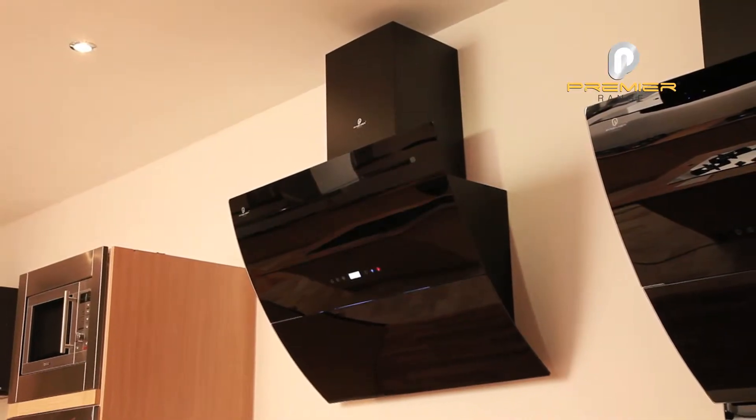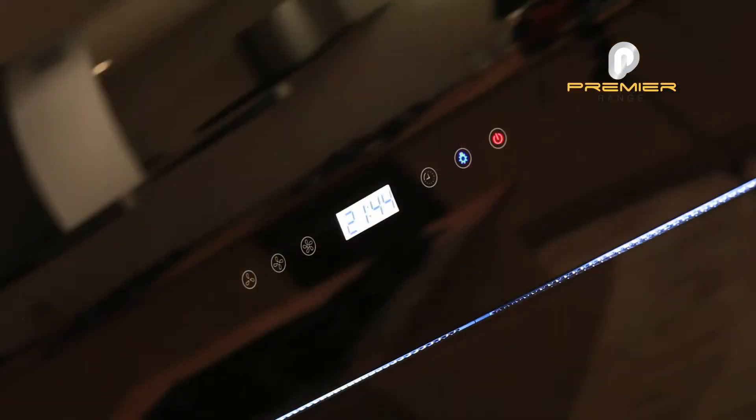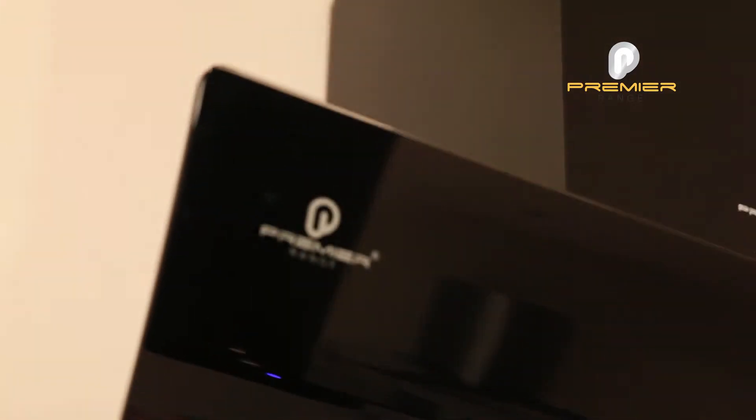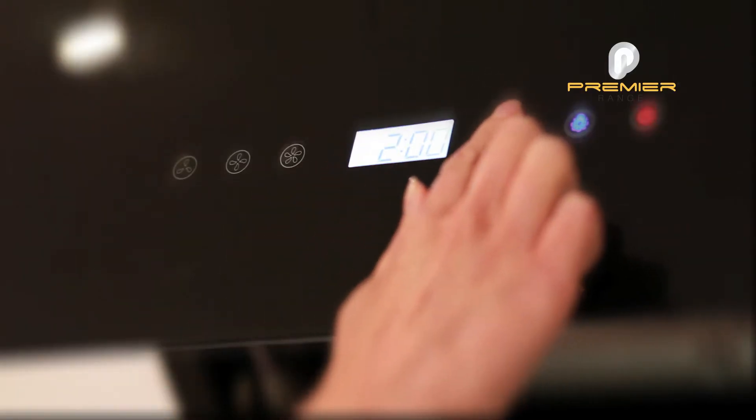This is the Premier Range Italian design 90cm black glass cooker hood, angled at 45 degrees. This model boasts a unique split opening aperture with integral LED lights, providing perfect illumination for your hub.